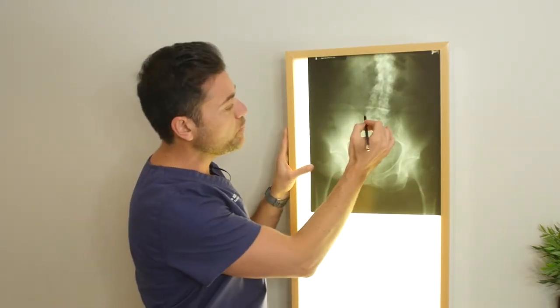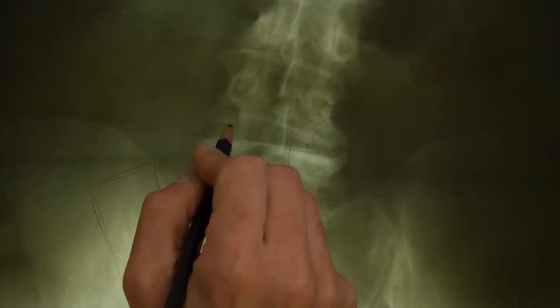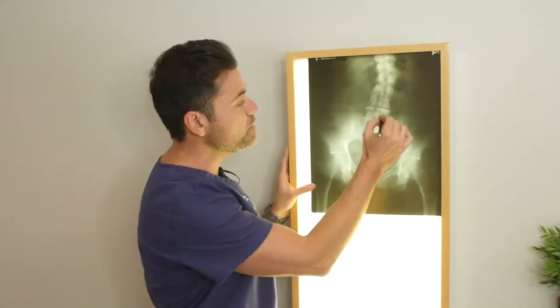We'll then take the pressure off of either the facet joints or the vertebral bodies themselves, either through decompression or by adjusting specifically the parts of the spine that are jammed or imbricated.